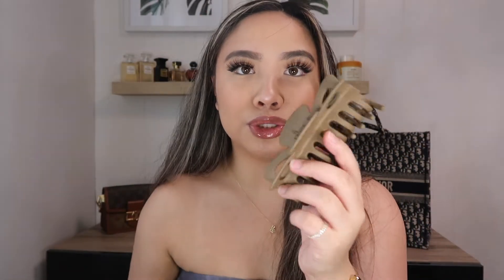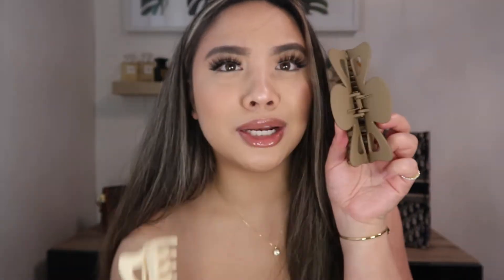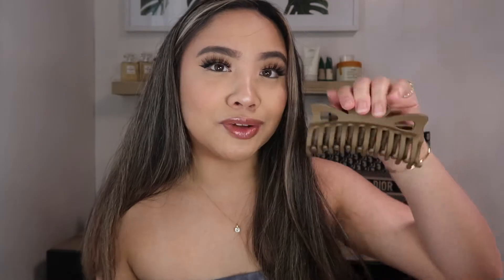I also grabbed these — I believe they were a dollar as well — they're just two jumbo clips. Let me take them out so you guys can see. They just look like this, and you could literally just put your hair up so easily. I love the color — they're just like neutral colors. I got it in a dark brown and then a cream color. It kind of looks like a butterfly. You can just put your hair up just like that when you're on the go, and for buns I feel like these are perfect because they are a big clip and clasp. Cute — we love her.